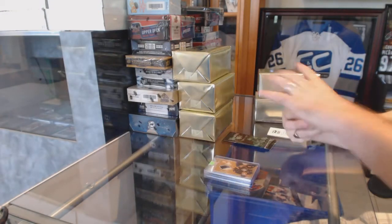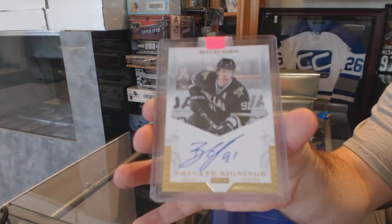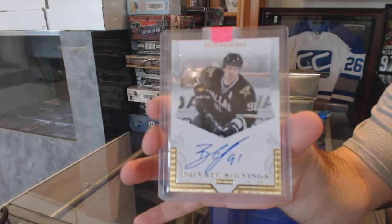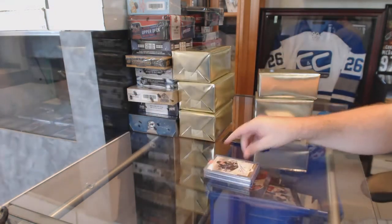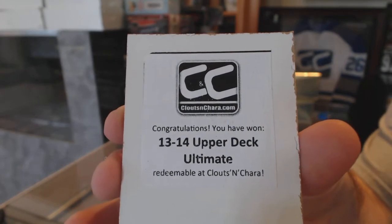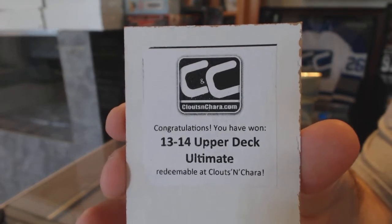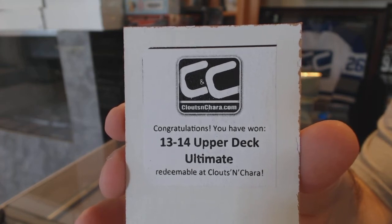And for the Dallas Stars, private signings autograph — Brad Richards. The box in this one is 13-14 Ultimate. That's a good box.